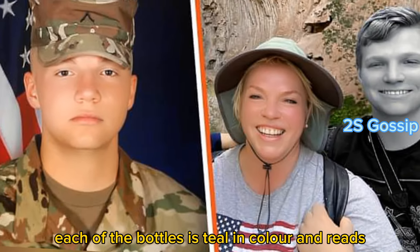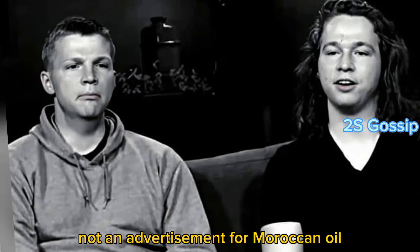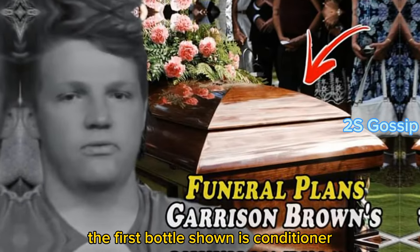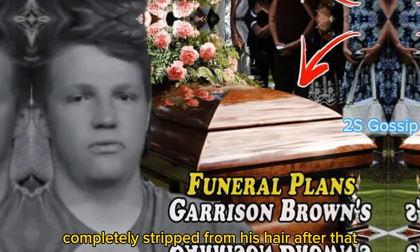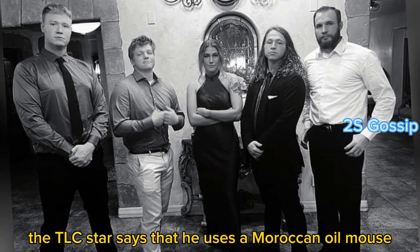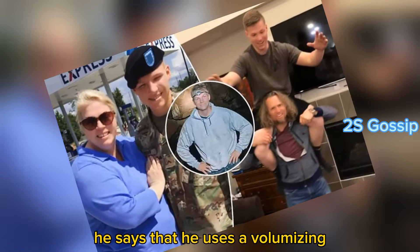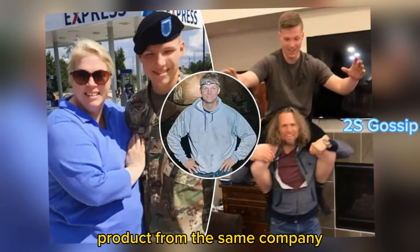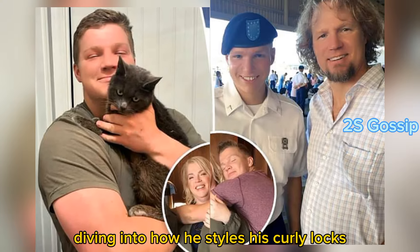Each of the bottles is teal in color and reads 'Moroccan Oil' on them. He clarifies that the video is not an advertisement for Moroccan Oil before continuing. Viewers are informed that the first bottle is conditioner, and Cody says he rinses with cold water so the product isn't completely stripped from his hair. He then uses a Moroccan Oil mousse, a curl control mousse, a volumizing product to address his thinner hair, and always uses a curl defining cream.